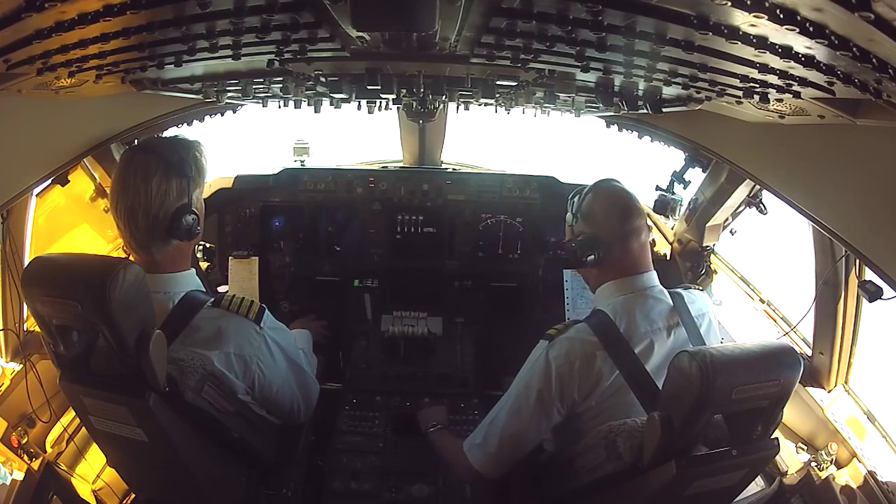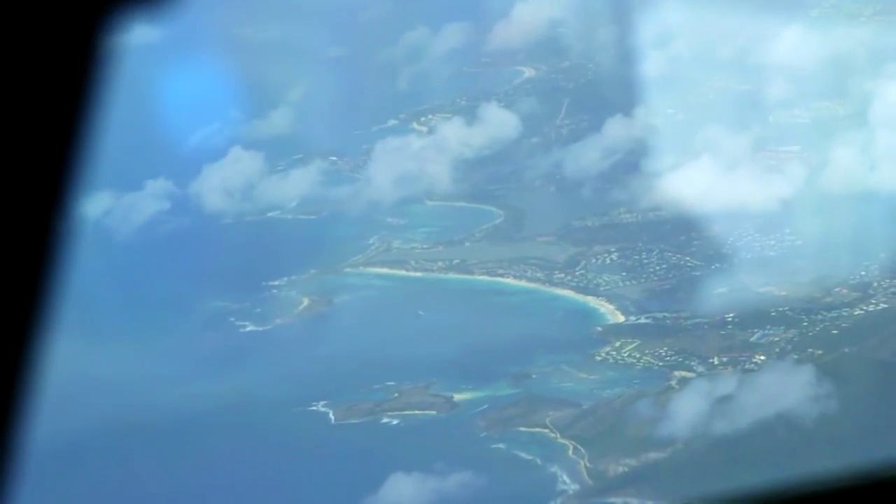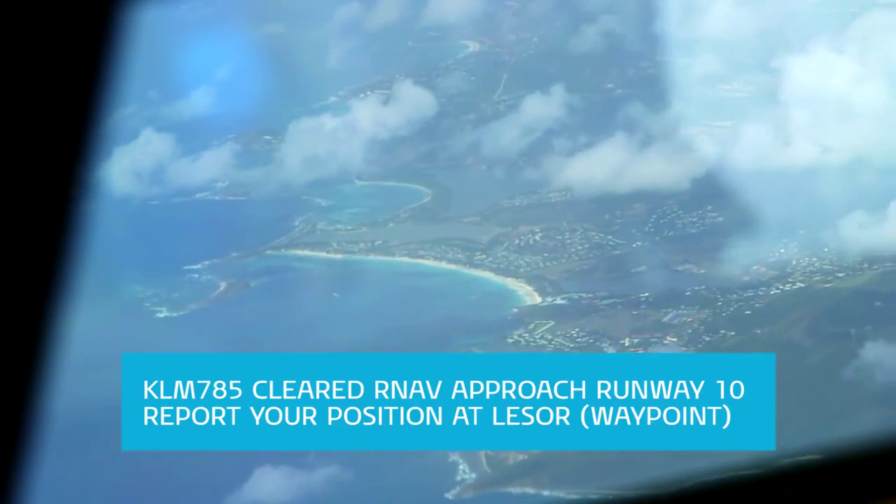KLM group, prepare for landing. KLM 985, complex plans.